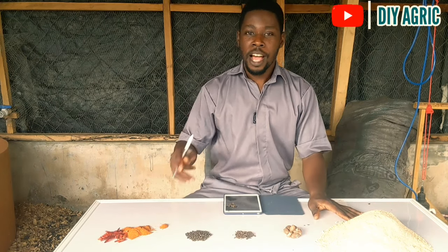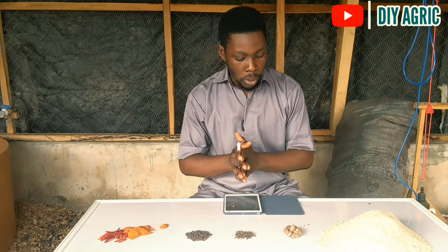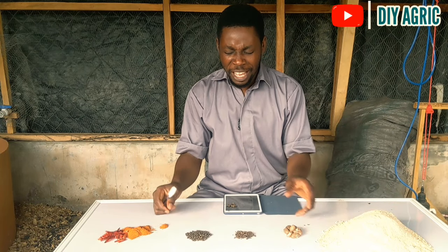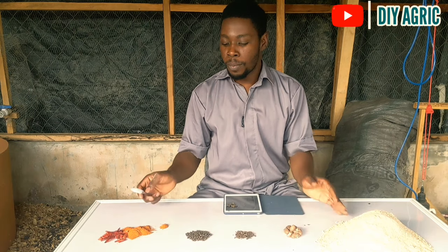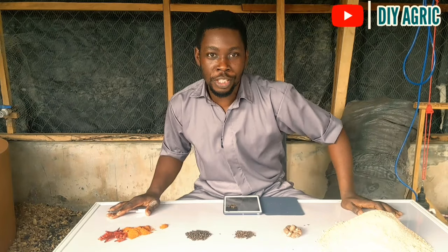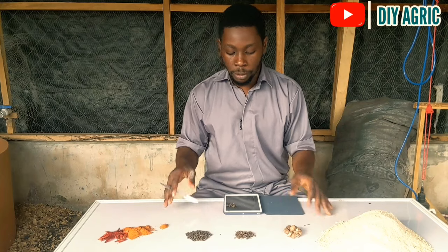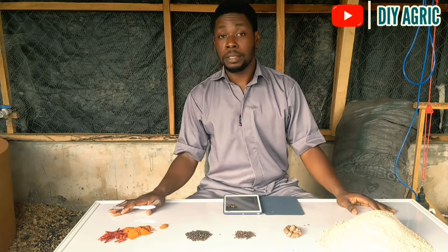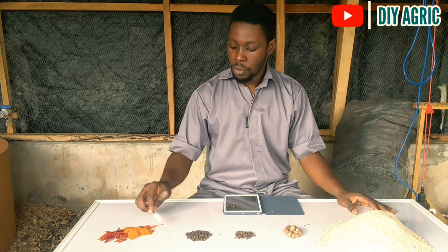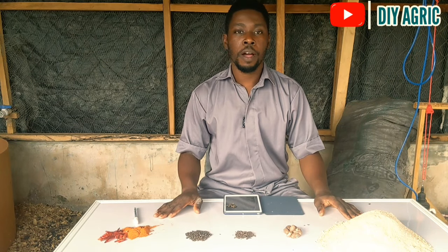Just to round up: you're asking whether you can combine these things — yes, of course you can combine two or three of them together and watch your chickens grow really fast. I've experimented with combining two or three of them and I get exceedingly great results. So you can combine them and still get the same wonderful results. Thank you very much for watching this far!